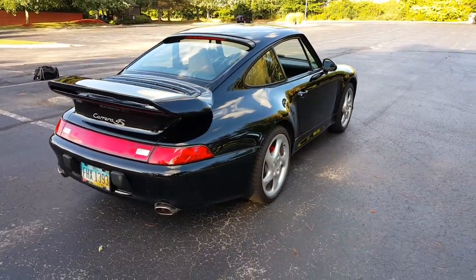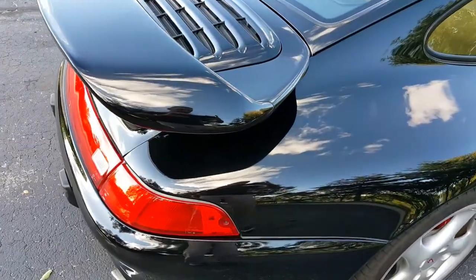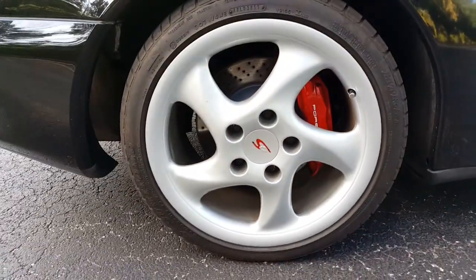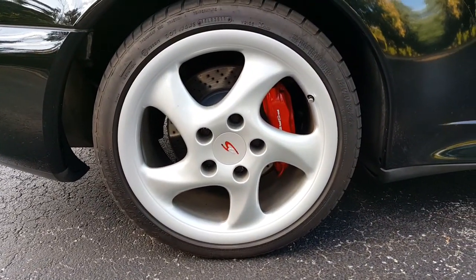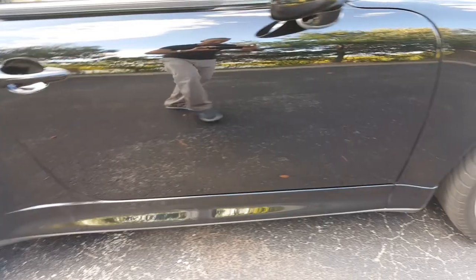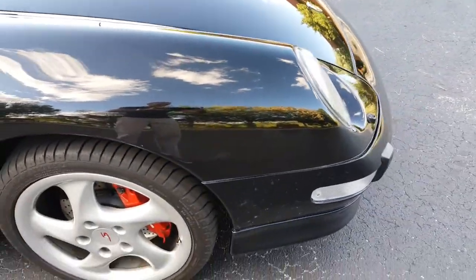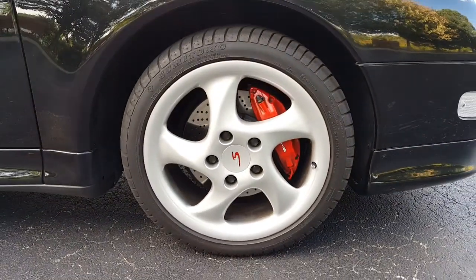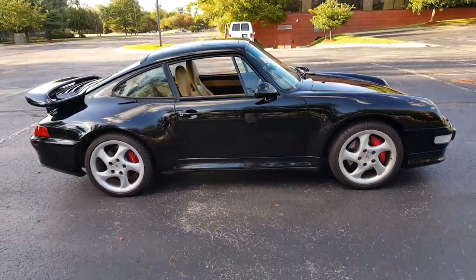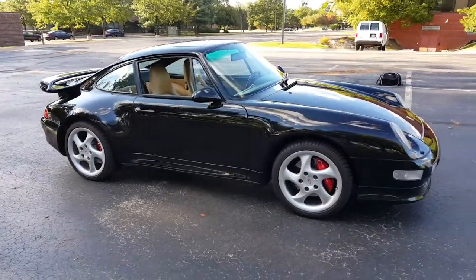Another shot of it on this side. Passenger rear corner: perfect condition, no scratches or dings whatsoever. Rear tire. Going down the side — just like the other side, in perfect condition. Front corner as well, no scratches or dings. Profile view from the passenger side, and an angle shot from this direction.